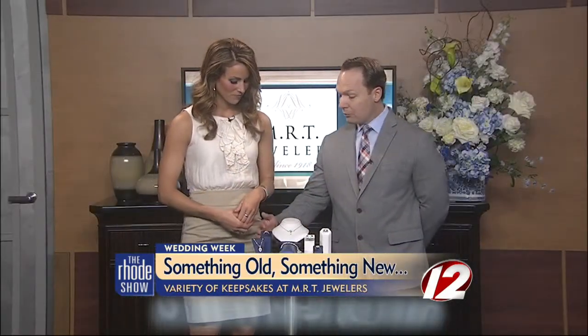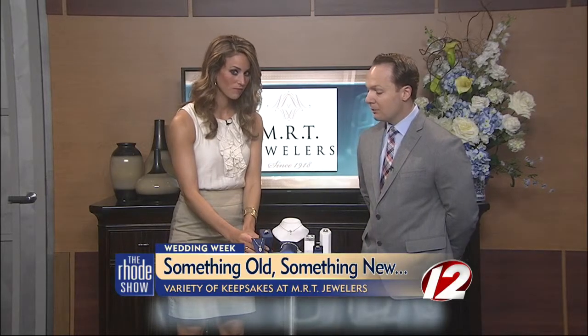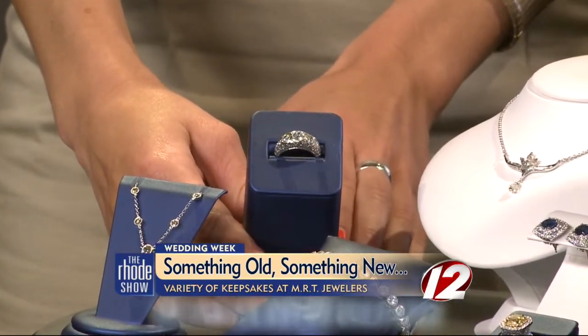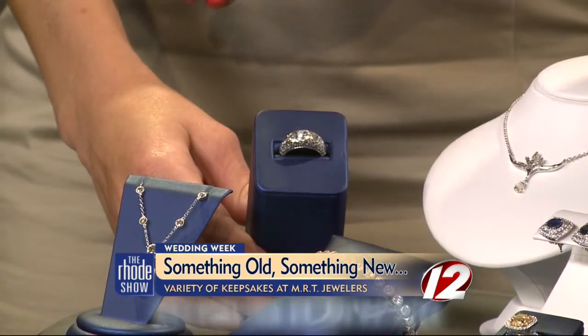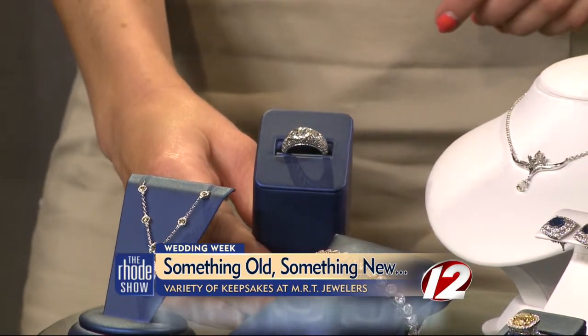Something old. I have a ring here — old European cut diamonds in a vintage platinum setting. That's gorgeous. Absolutely gorgeous. Three stones. Even the look of it, you can tell it's a bit more ornate. It looks old. It has that open work filigree accent, which a lot of people connect with the vintage.